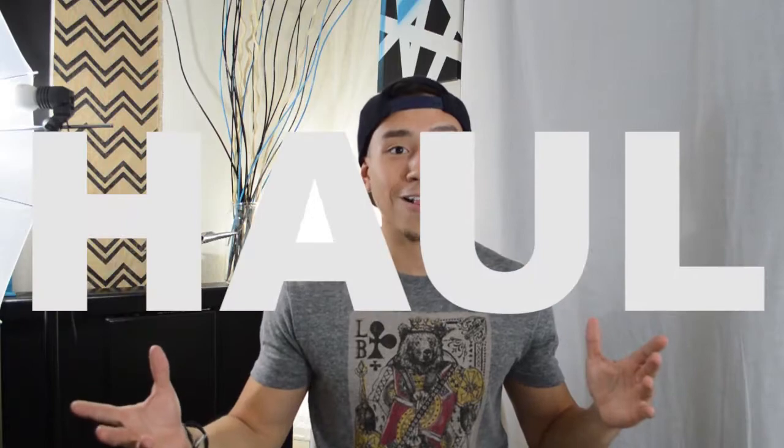Hey, what's up YouTube, welcome to another Virtus video. This is Carlos and today I have for you a midsummer haul — a lot of random stuff that I got today which is pretty awesome. Not everything is summer related; I always take advantage of whenever I see a sale because you just never know where you're gonna see that item again, so if I see it and I have the money, I'll cop it.